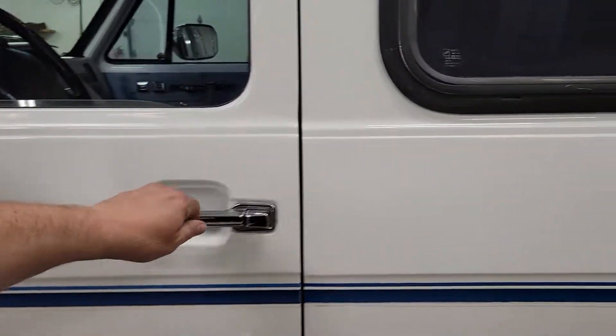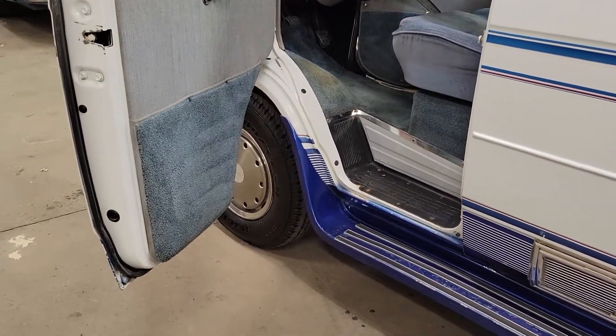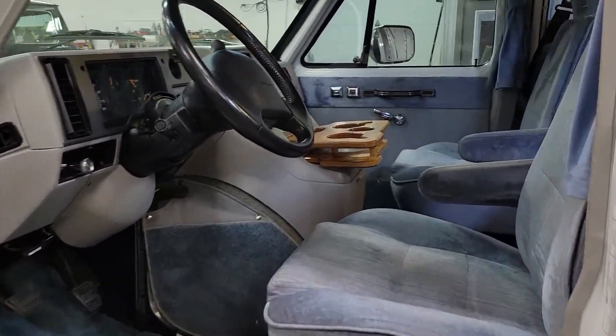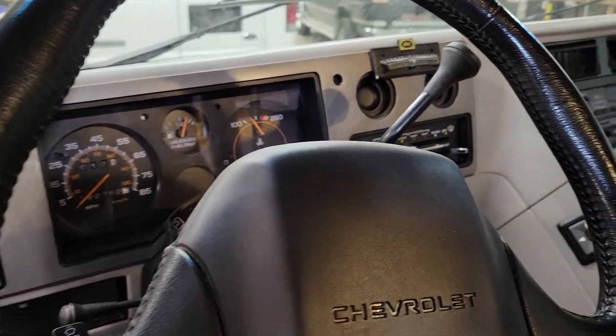Not great fuel mileage, but when you've got that kind of power, who cares. It's really one of my favorite class B camper vans — the extended one with the big block. So here's the inside. 92,000 miles on this — this is a 1994.